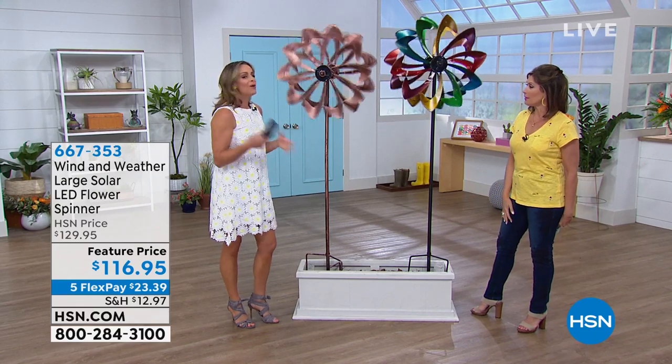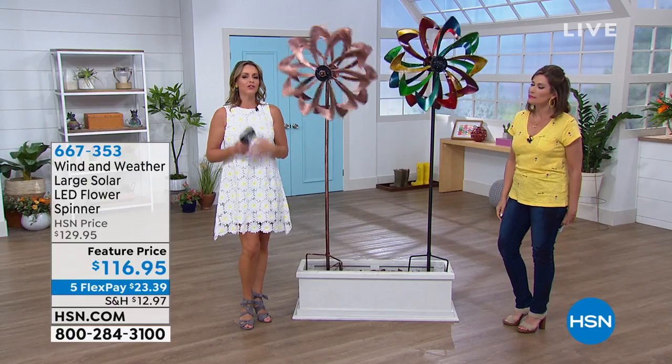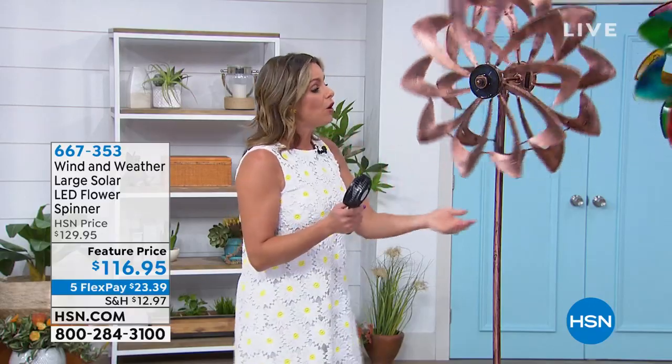This is a party just waiting to happen. People love spinners because they add so much interest to your outdoor space — they're beautiful in color. And as a gardener, I'm a weather nerd — you get to see how hard the wind is blowing. This is patented technology made by Wind & Weather, who have been around since 1976. They are known for their high quality, well-made pieces meant to be outside.